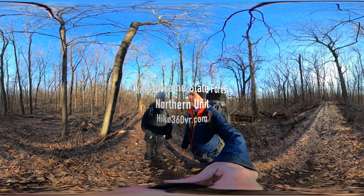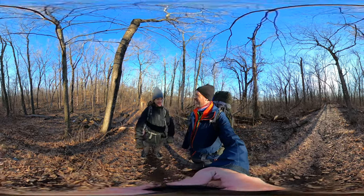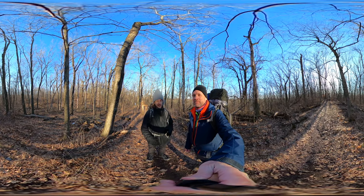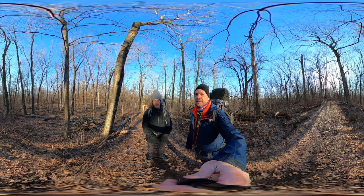We're at Kettle Moraine North in Wisconsin. There's a Kettle Moraine South that's further south in Wisconsin, but we drove farther north past Milwaukee and that's where we are — Kettle Moraine North.